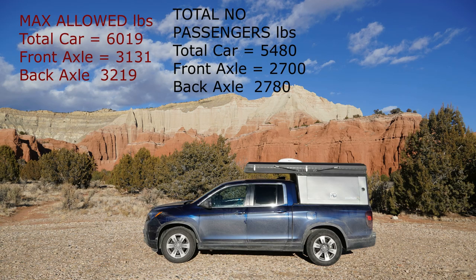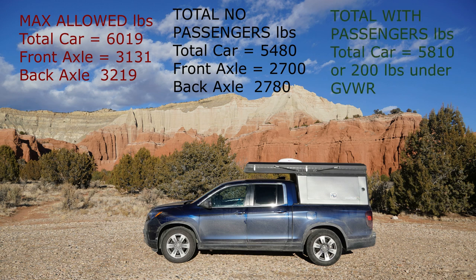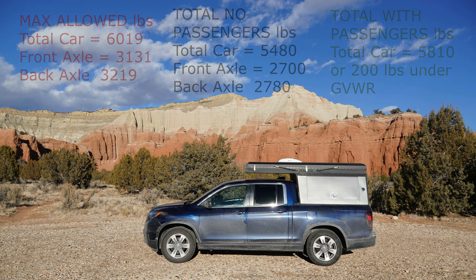After adding the camper and all the equipment we'd need to boondock for a long period of time, we re-weighed the truck and camper and found that the total weight was 5,480 pounds, with front and rear axle weights well within tolerance. When we added passenger weight for the two of us, that added 330 pounds for a total of 5,810 pounds, giving us a fairly slim margin of 200 pounds under gross vehicle weight rating.